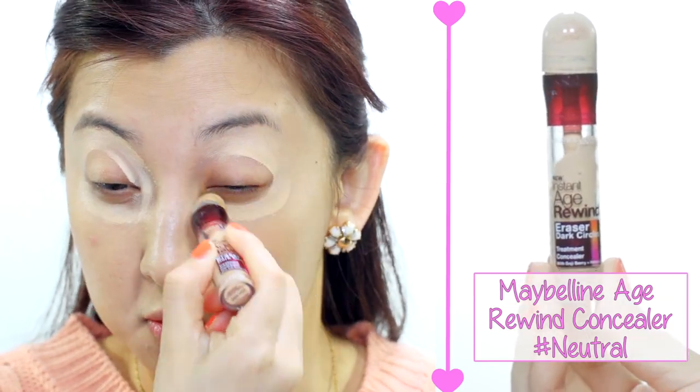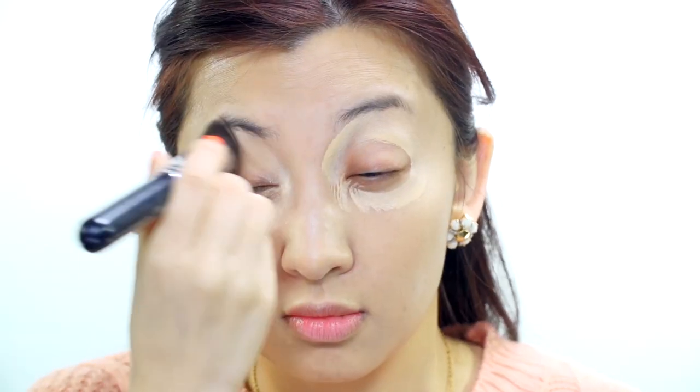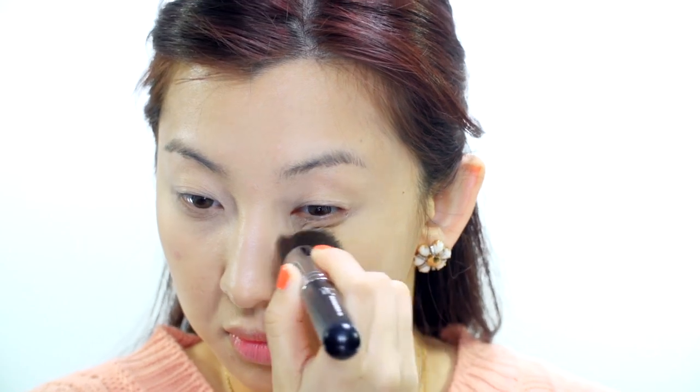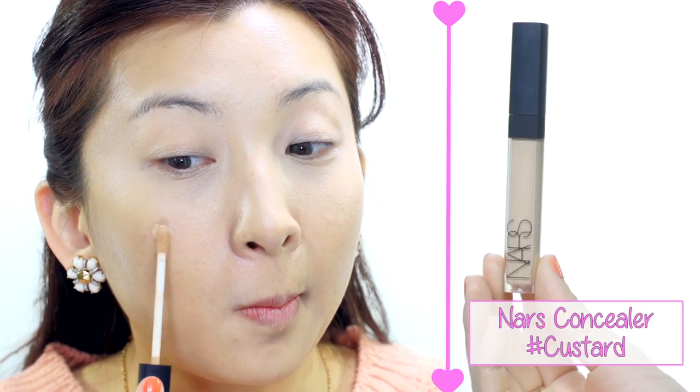I'm using the Maybelline Age Rewind Concealer to cover up my dark circles and brighten the eye area. Now I look more alive — see how well this brush blends everything? Of course every time I film a makeup tutorial one of my pimples gets so excited it has to pop up and say hi. So I'm using the Norris Concealer in Custard, dotting it over the blemish and blending it out with the same brush.